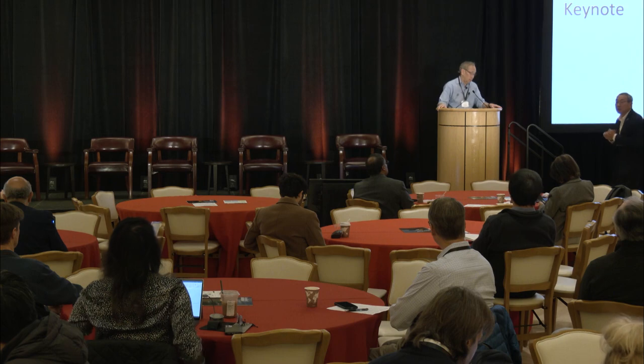With that, please join me in thanking the speaker.